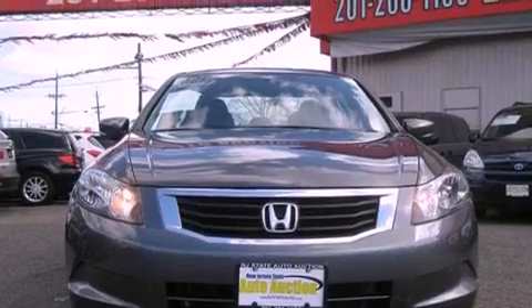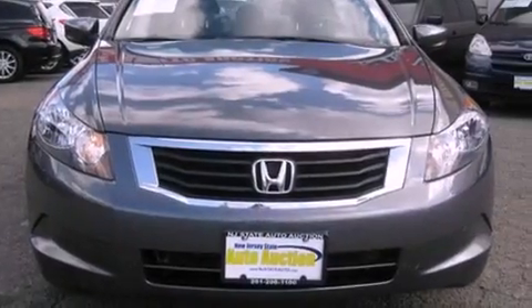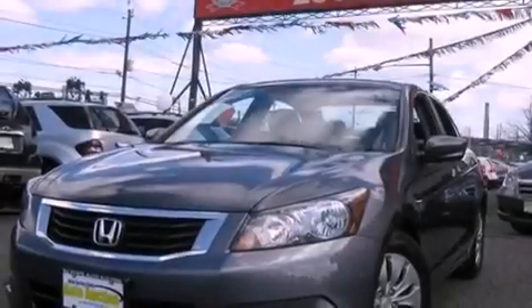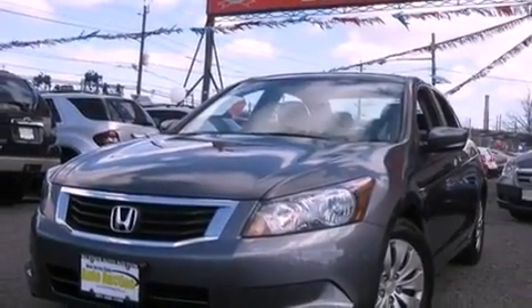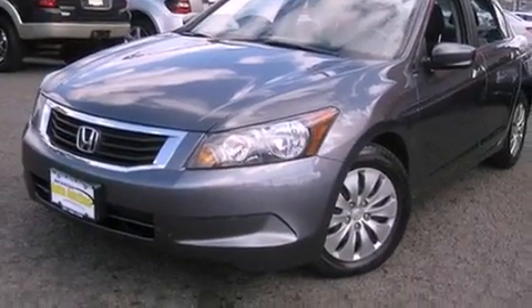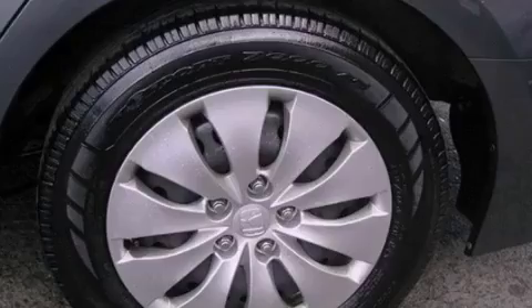All of the following features are included: air conditioning with automatic climate control, cruise control, full power accessories, a premium sound system, a security system, a traction control system, an anti-lock braking system, side impact airbags, and a rear window defroster.